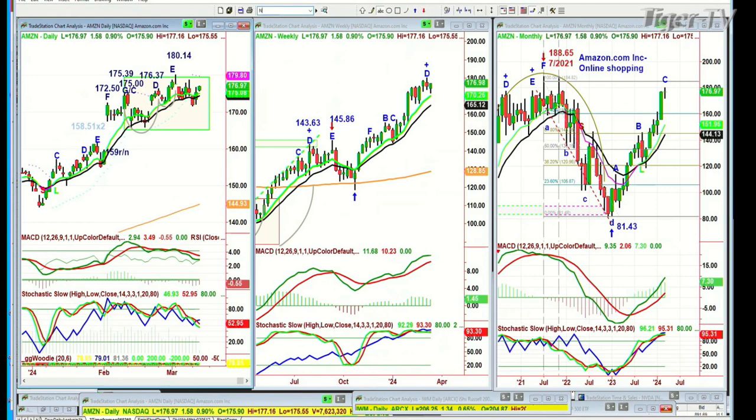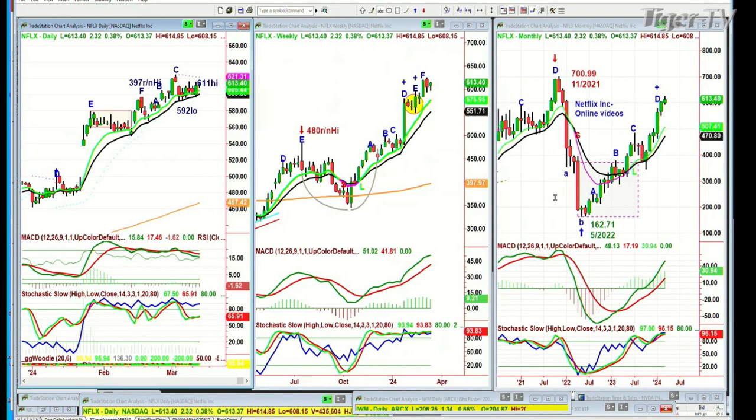Looking at Netflix, it's trading at 613.40, up 2.32. It had a round number high the other day — made a peak, not an all-time high — that was 700.99, just by one penny a round number, the high of November of 2021. Then it plunged to 162. Now it's in the big rectangle phase with a lopsided cup formation. It's in leg D underneath the previous peak D that was the top. But it's still showing some strength — the 9 is still climbing above the 14 in the daily and the weekly chart. This is still holding very well.